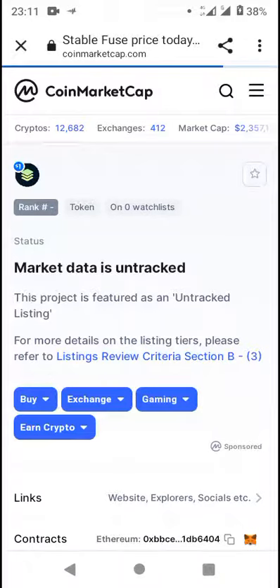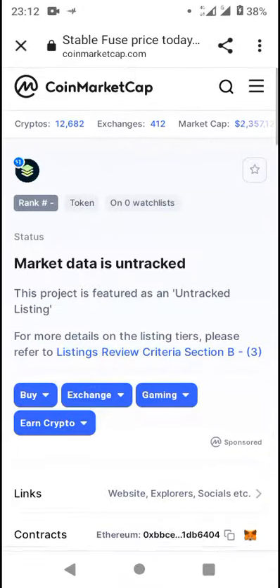We're currently looking at 1FUSE token, which just got listed on CoinMarketCap. It's a stable coin — that's the name of the crypto. CoinMarketCap currently has 12,682 tokens listed.